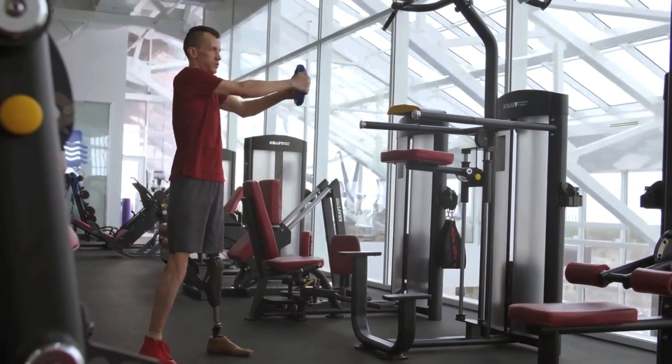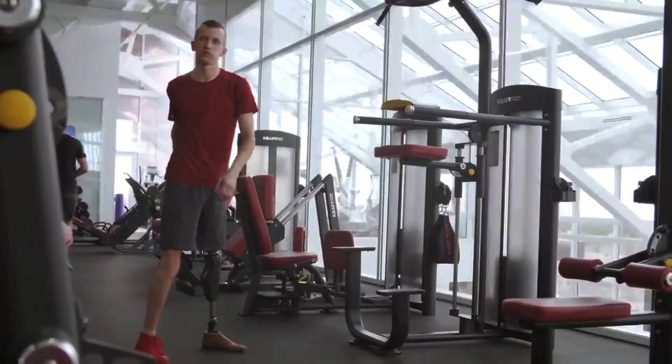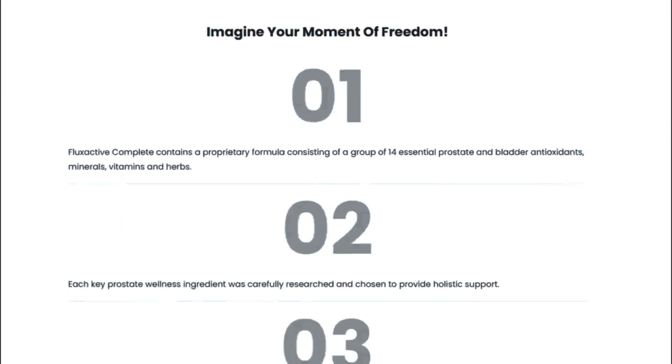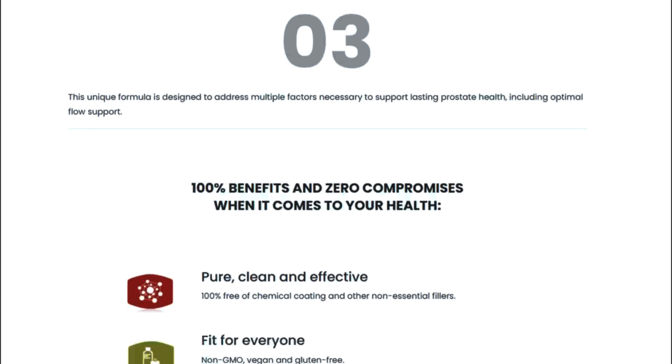This complete natural health supplement provides a perfect amount of nutrients for your body to perform at its best, as well as many other things. You can trust this product — there are many people having great results with Flux Active and you can have results as well.